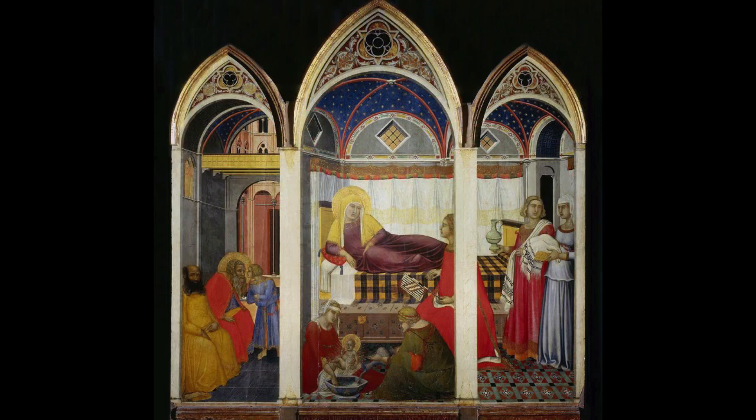I think the Sienese were doing just amazing things in the 14th century. So often we pay attention to Florence, and maybe we don't give Siena quite as much attention as we should.